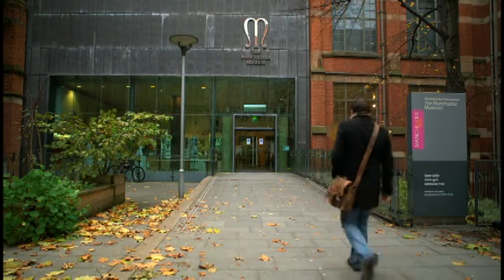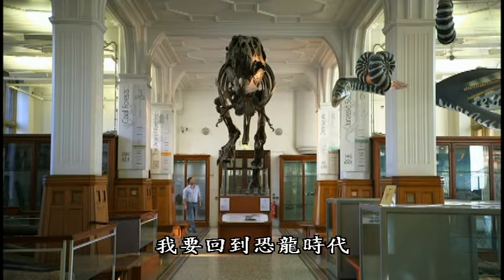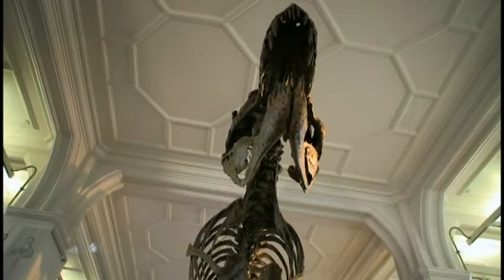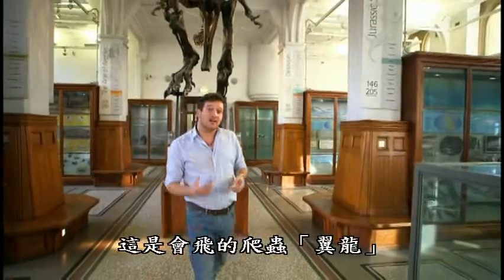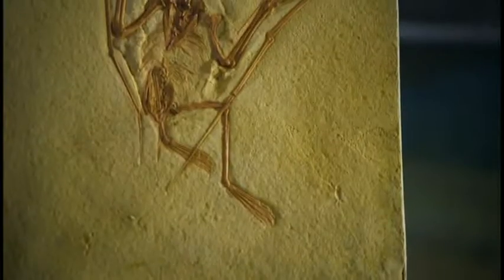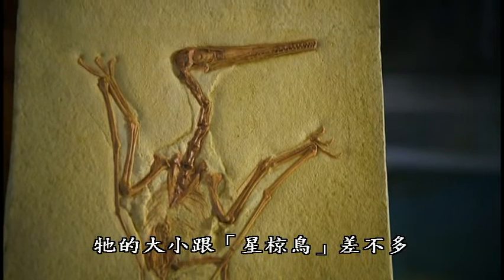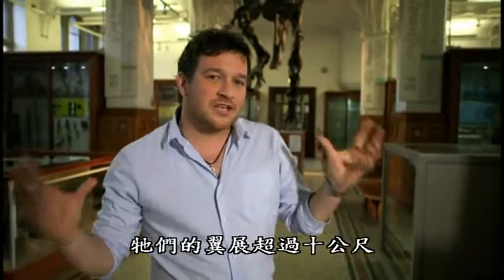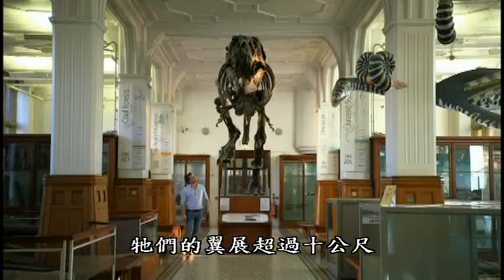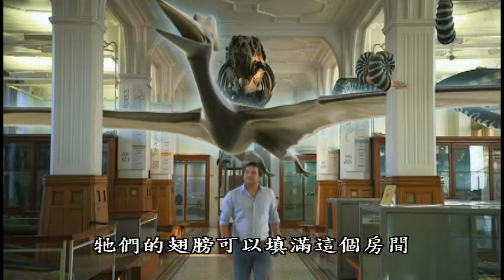To see how these bones first helped animals take to the skies, I'm going back to the time of the dinosaurs. The first vertebrates to become true flyers with fully formed wings and sustained flight were a type of flying reptile — the pterosaurs. This is a fossil cast of Pterodactylus antiquus, a young pterosaur about as big as a starling. The smallest were only the size of sparrows, but the biggest pterosaurs were massive, with a wingspan of over 10 meters — the largest flying animals to have ever lived.